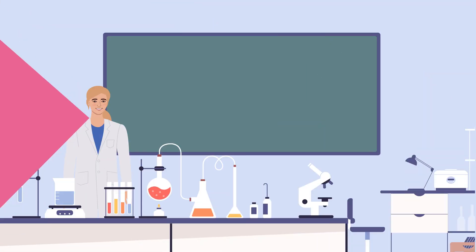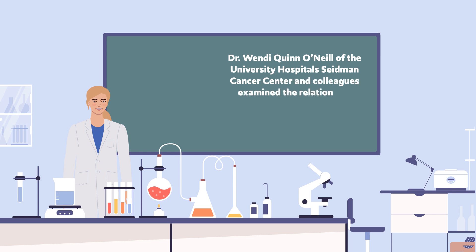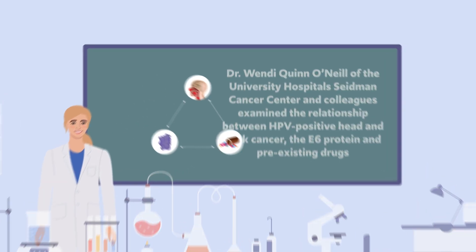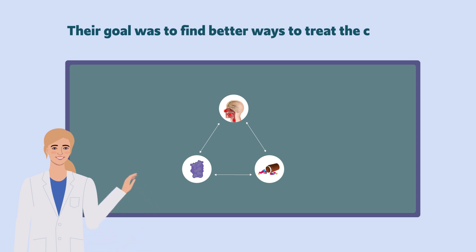To investigate this further, Dr. Wendy Quinn O'Neill of the University Hospital's Sideman Cancer Centre and colleagues examined the relationship between HPV-Positive Head and Neck Cancer, the E6 protein, and pre-existing drugs that could modulate related signalling pathways. Their goal was to find better ways to treat the cancer.